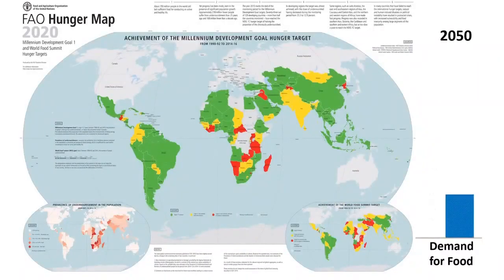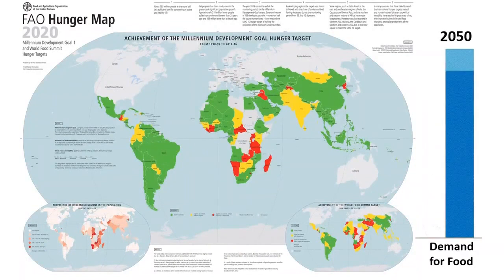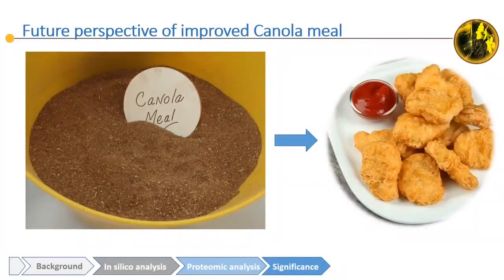By 2050, the global demand for food would double and the demand for protein must be high. Improved canola meal can then provide nutritious and protein-rich foods.